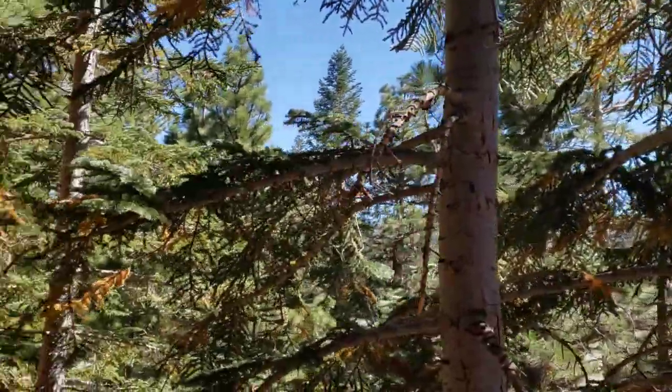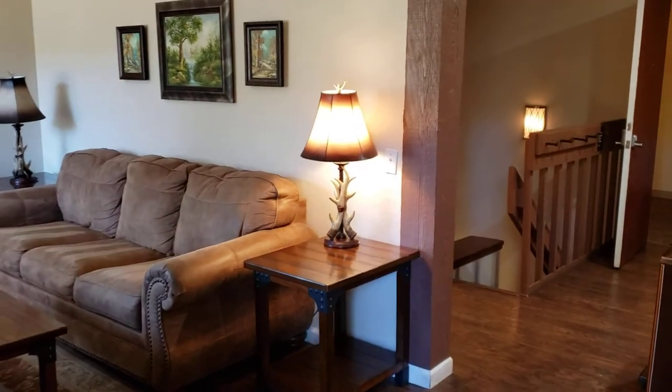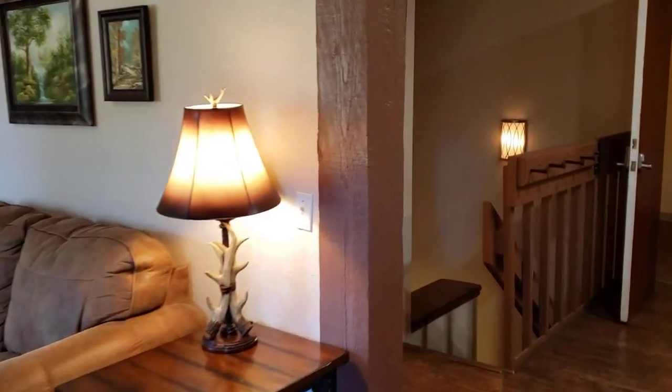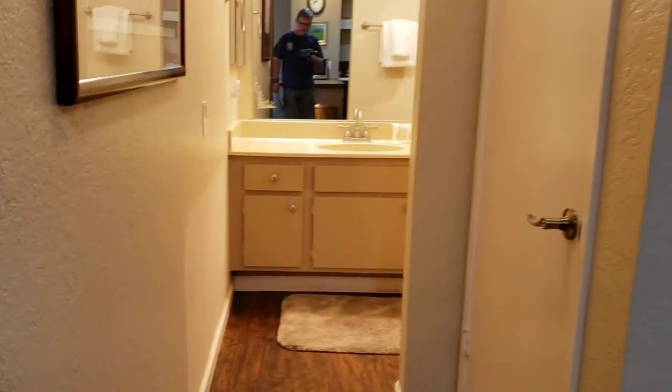It is facing a good direction, getting good light, and not obstructed by other condos in front of you, which is always good. The building was built in 1973 and the HOAs are $650. This is a big snow area up here, so there is some snow removal included.